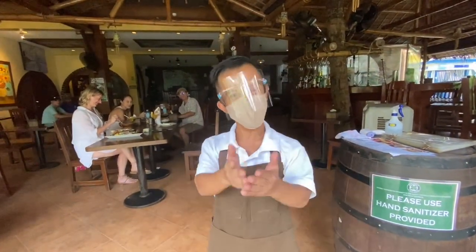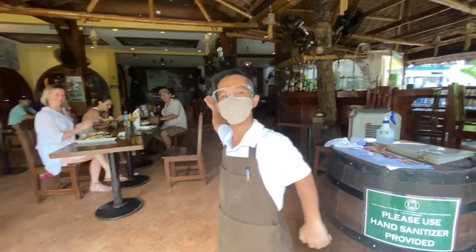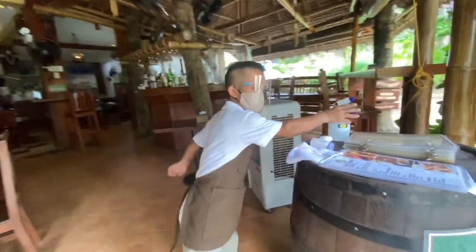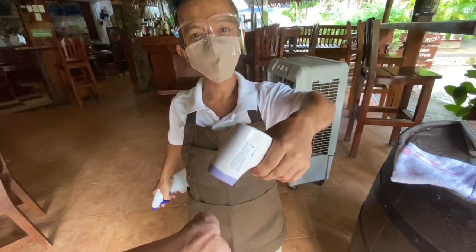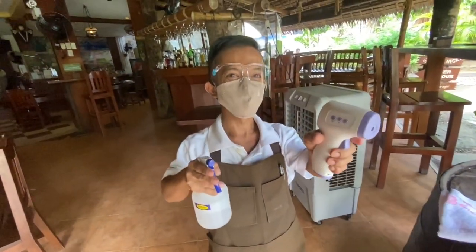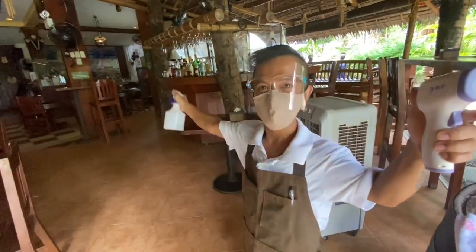Hello, welcome to the Hobbit Tavern. I'm Edgar, I'm ready to serve you. Come in. Thanks, Edgar. Come in and enjoy.